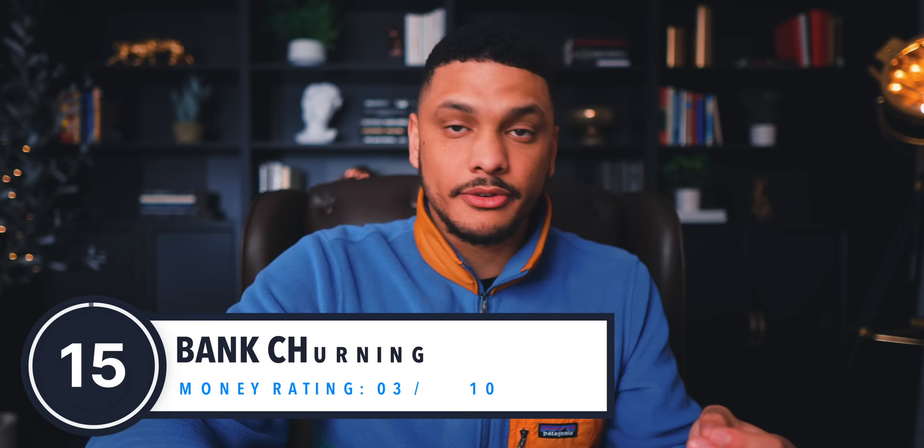These cash bonuses can range anywhere from $100 to as much as $1,000. To this day I personally still do bank churning — it literally only takes a couple of minutes of my time and I can earn a couple of hundred dollars for doing basically nothing. Three out of 10.